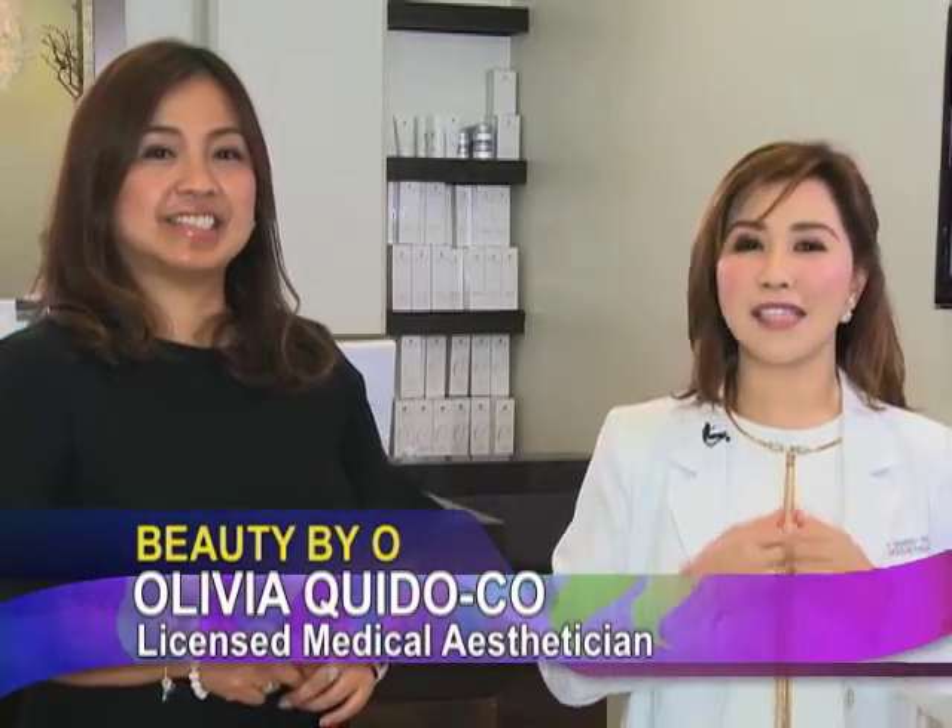Mga ka-nation, tonight's another episode ng Beauty by O. Mga ka-nation, naka-conscious ba kayo sa tip ng nose nyo? Or do you ever wish na sana mas pointed ito? So ito yung topic natin for tonight. And with us right now, ang friend ko na si Liza Dacis. So Liza, can you tell us kung bakit ka nandito? I've been wanting to have a pointy nose, so para kahit anong angle, maganda, kita pa rin yung nose ko. At saka yung profile, maganda.